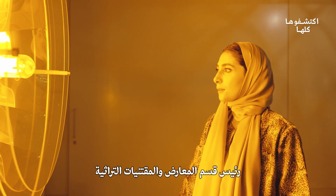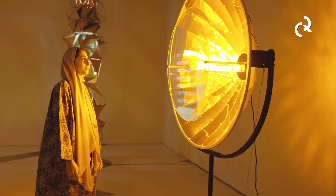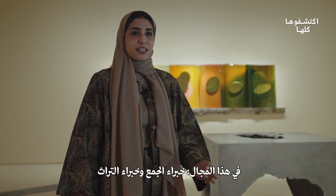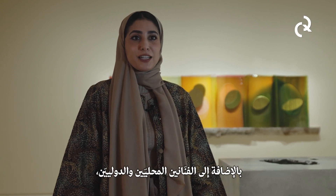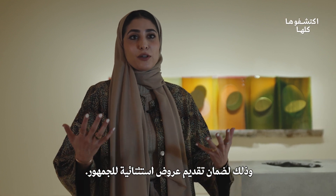Hello, my name is Bethaina Biltaji and I'm the head of exhibitions and heritage exhibits here at the National Museum of Qatar. My work involves working with many different experts in the field: collection experts, heritage experts, curators, content experts, as well as artists both local and international, towards conceiving and bringing together exhibitions for the public.